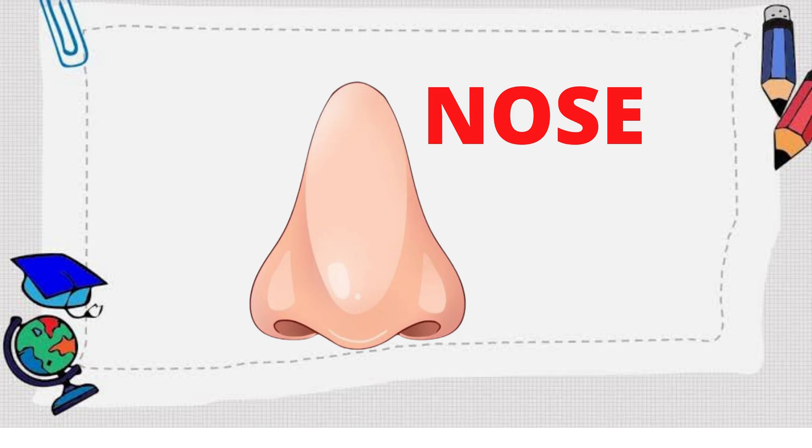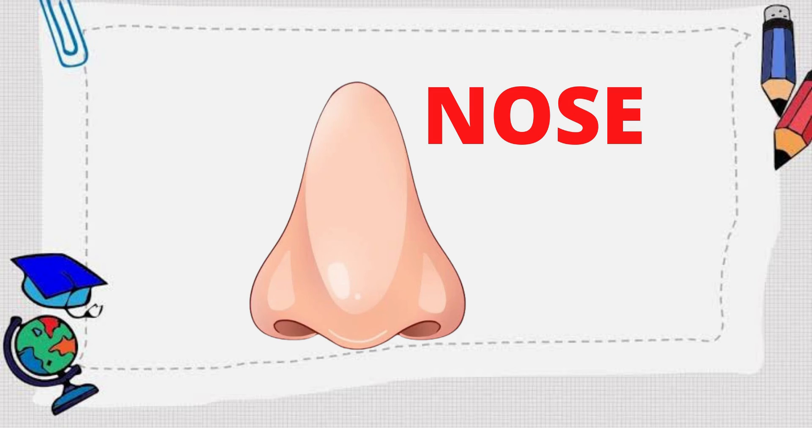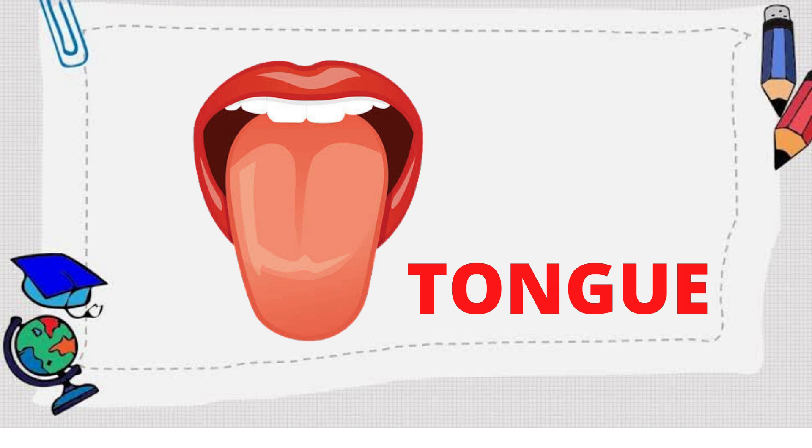How about the pancake smells good? We also use our nose. How about the lemon is sour? We use our tongue.